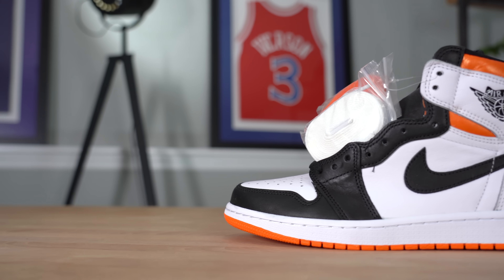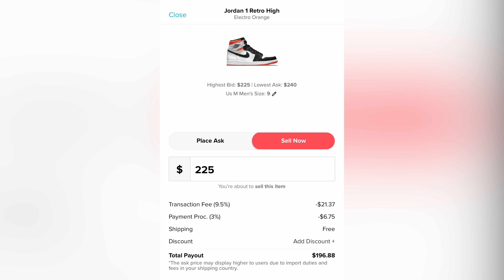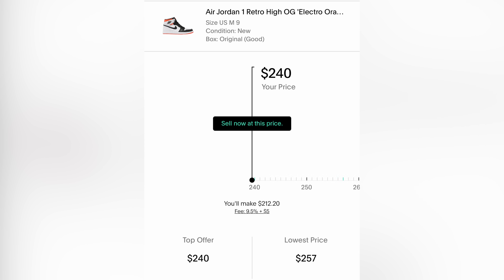I decided to price out both StockX and GOAT to see which would give me a better price. The buy-it-now on StockX was $225, and after fees and shipping I would end up getting $196.88 — about a $27 profit. Then I checked GOAT and the buy-it-now price was $240, which is significantly better. After fees and everything, the amount I would add back into the sneaker collection fund was around $212.